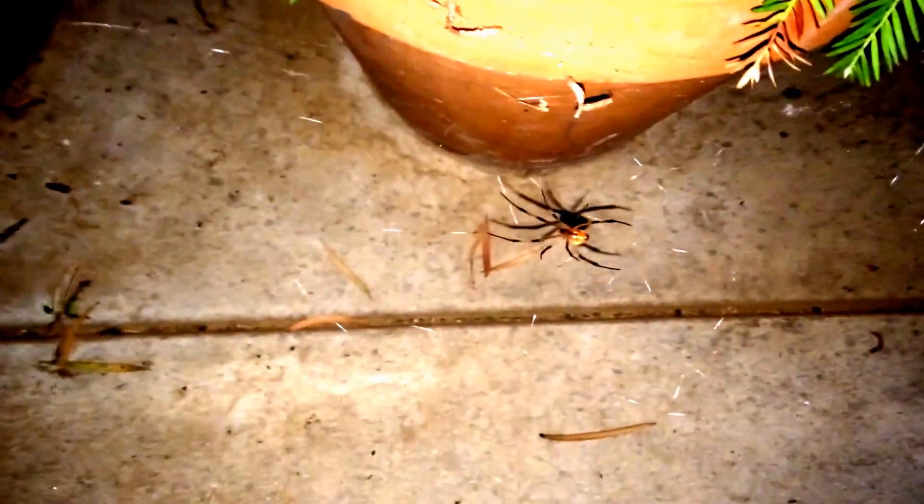Oh, fuck. Okay, so here is another brown widow spider. And it has the red hourglass, just like a black widow.